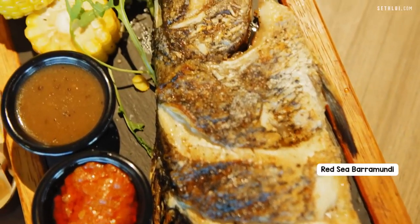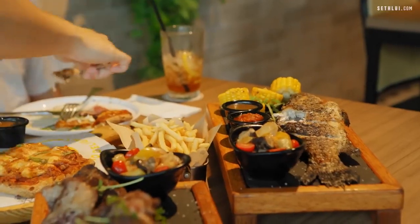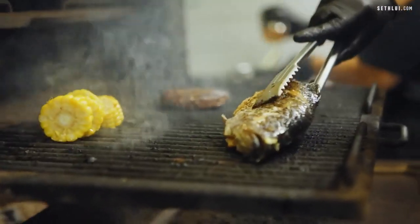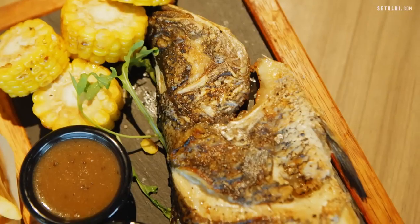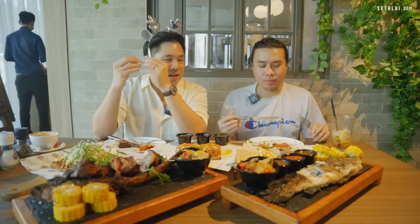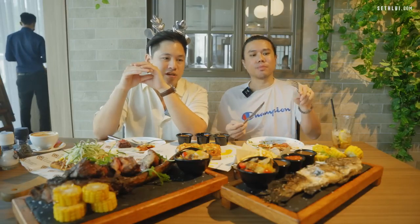I like the fish — barramundi. That tastes very good. I'm gonna try it with the harissa sauce. I think this goes well with fish. That barramundi is actually surprisingly tasty. The skin is cooked perfectly well — it's got that crispiness, it's not burnt. It's got that salty taste and the meat is just clean. I think they nailed it on the fish. Amazing job, Colin.